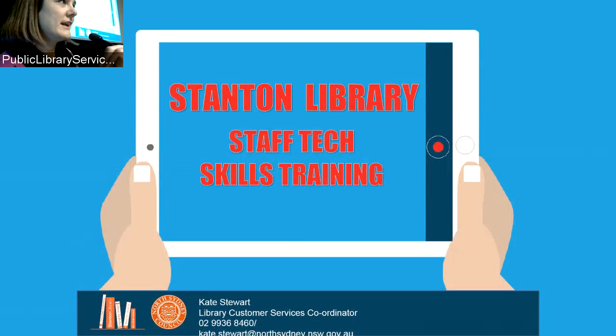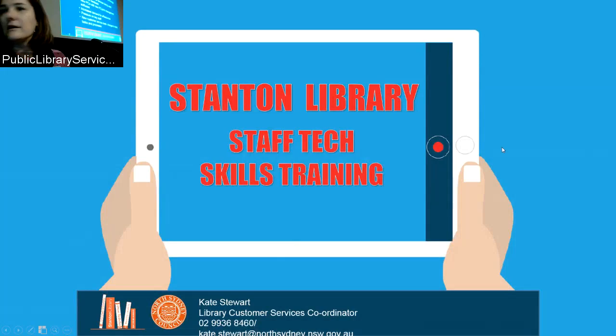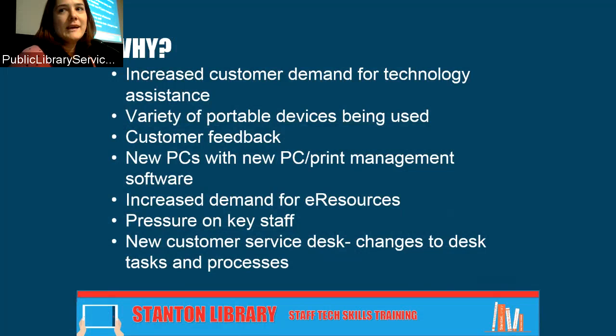So I'm going to talk about our staff tech skills training that we've been running — we're about eight months in now — and a couple of programs we did to increase staff tech skills for all of our customer-facing positions. We had increased customer demand for technology assistance, lots of assistance on public PCs, new PCs, a new print management software system. We had an increasing variety of portable devices that people were bringing in wanting help with.